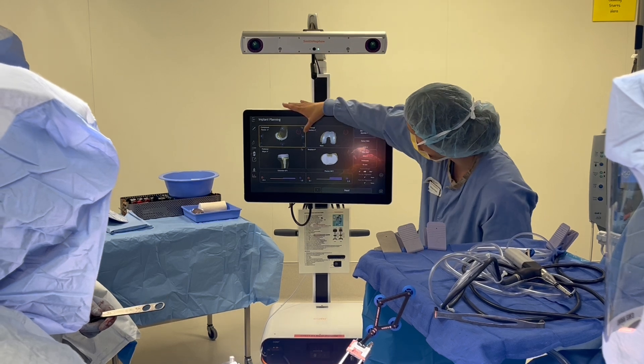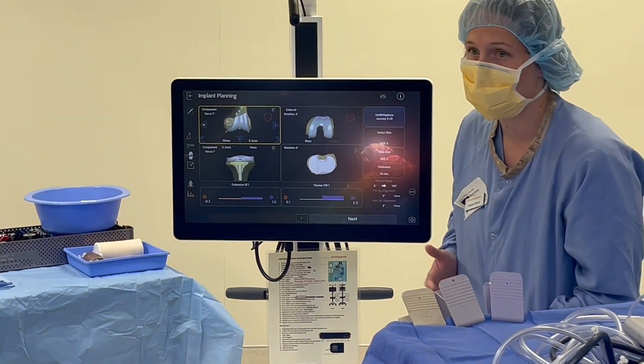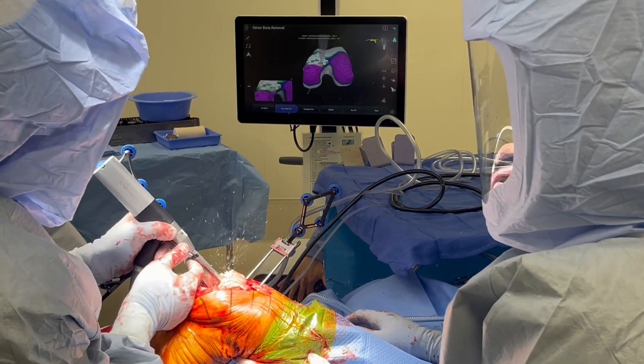After all of the data has been obtained, the surgical plan is reviewed and discussed, assessing the alignment and positioning of the components. The plan is confirmed and then executed.